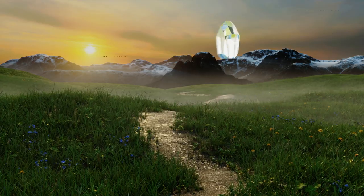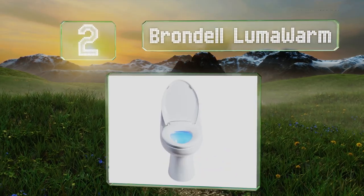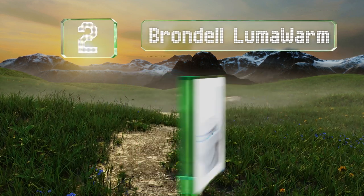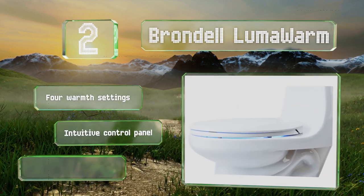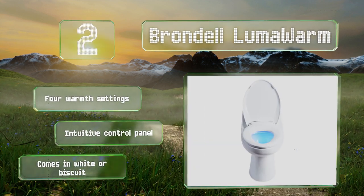At number 2, designed for a comfortable late-night trip to the loo, the Brondell LumaWarm is equipped with a cool blue LED, so you don't have to turn on the bright bathroom light. It also has a softly closing lid to save you from making a noise. It features four warm settings and an intuitive control panel. It comes in white or biscuit.